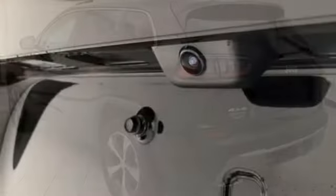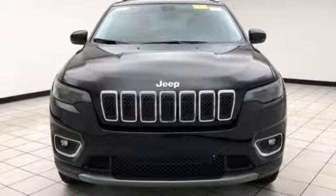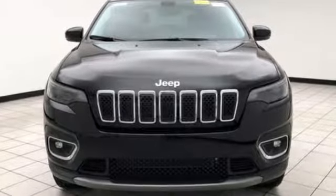Kelley Blue Book proclaims the Cherokee surrenders nothing in the way of comfort or handling. Journey anywhere in a Jeep. Stop in for a test drive and make it yours today.